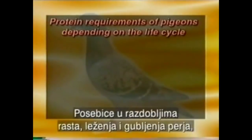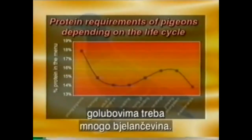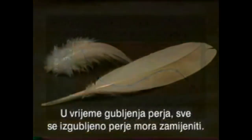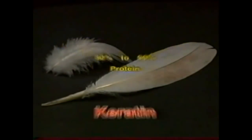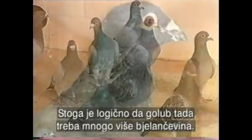Especially in those periods of growing, breeding, and molting, the pigeons need a lot of protein. In the molting period, for example, all the feathers are shed and must be replaced. A feather contains 80 to 90% protein or keratin. It is therefore only logical that the protein requirements are much higher in this period.